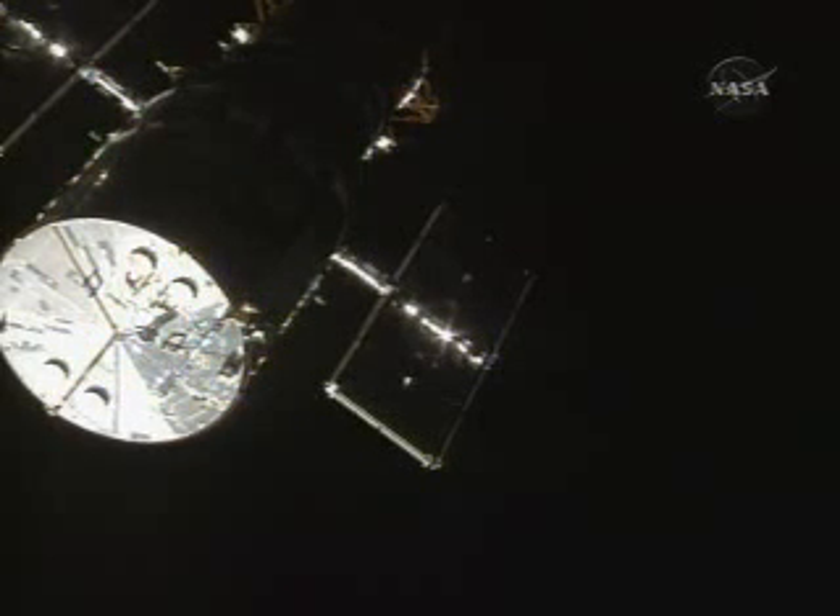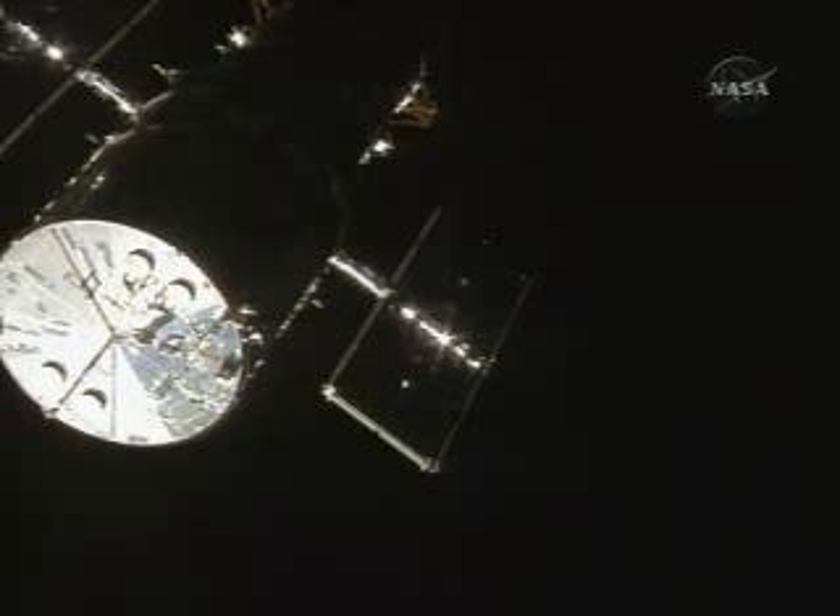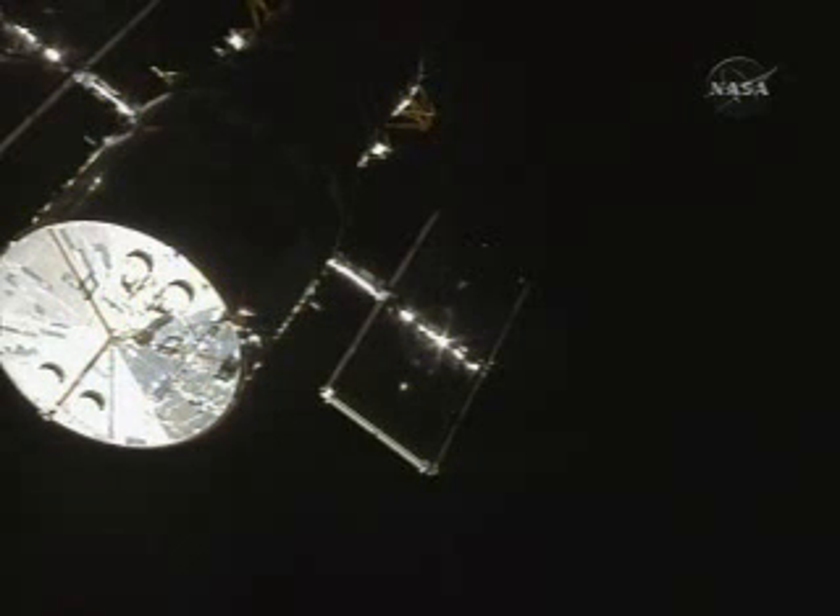Dennis, happy to report that the HST commanding is complete. You are go for grapple when we get there. That's great news — go for grapple, and we're about 150 feet right now.